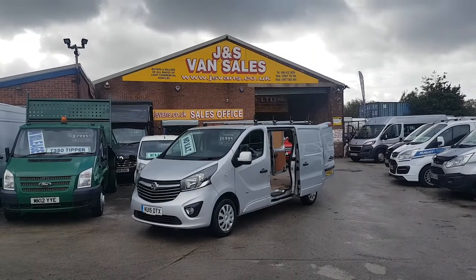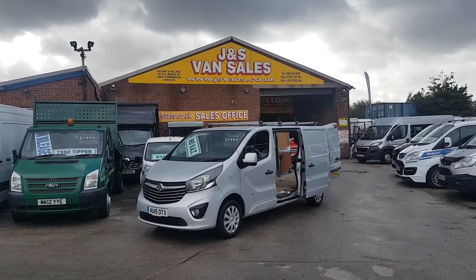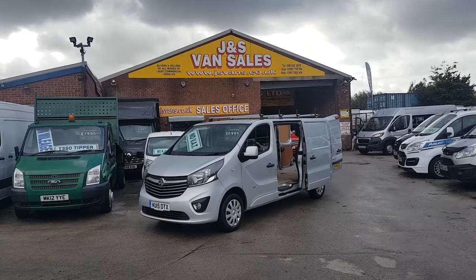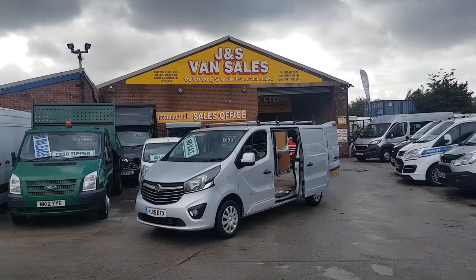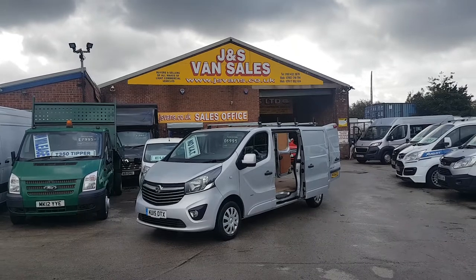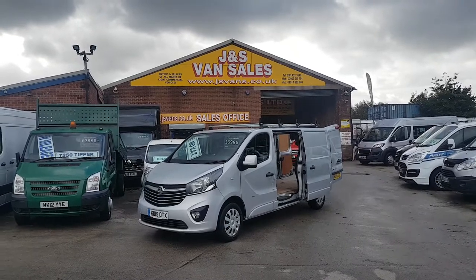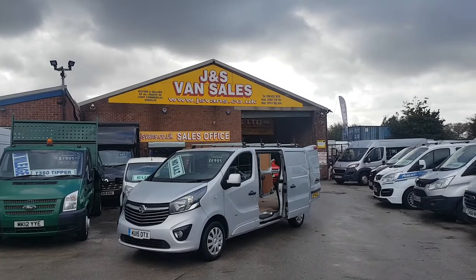Nice van all-round with spare keys and service record. It's done a hundred and fifty-four thousand miles but it does come with a service record. Nice clean van, privately owned. There's a big saving on this one — no VAT to pay on the price. It is the Sportif model with air conditioning and colour-coded bumpers, long wheelbase.